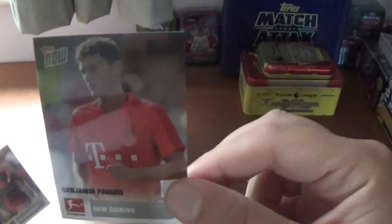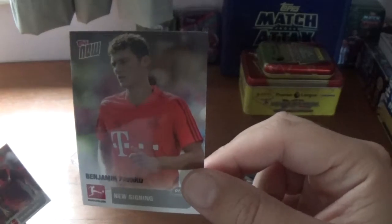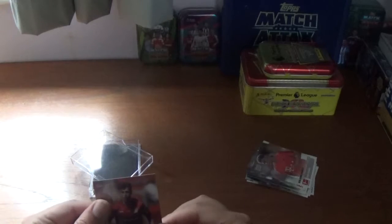The penultimate one is Bayern Munich's Benjamin Pavard, the French international new signing. There's the information on the back about Pavard.